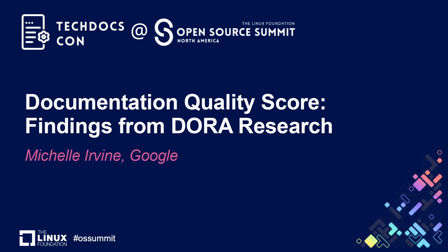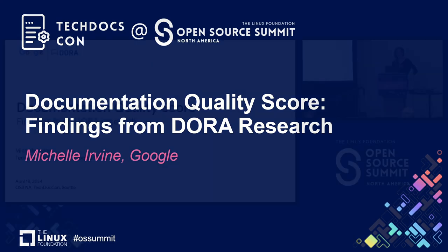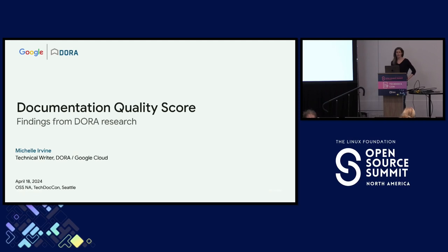Welcome. My name is Michelle Irvin. I'm a technical writer with Google Cloud, so I write end-user documentation for some of our cloud products, but I'm here to talk to you about some of the work that I've been doing with the DORA Research Program. This program looks at lots of different things, but one of them is documentation, and we have a documentation quality score. So we're here to talk about quality documentation.